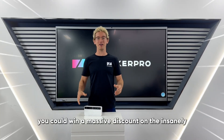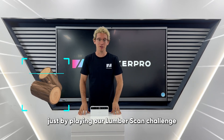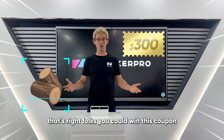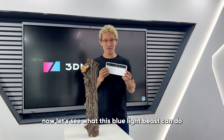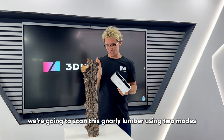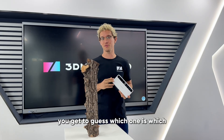You could win a massive discount on the insanely precise Toucan Scanner just by playing our Lumber Scan Challenge. That's right folks, you could win this coupon. Now let's see what this blue light beast can do. We're gonna scan this gnarly lumber using two modes, one fast and one ultra detailed. You get to guess which one is which.